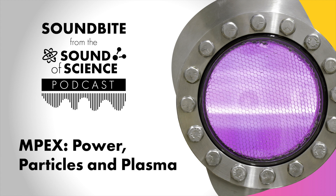Thank you for listening to this soundbite of The Sound of Science. We hope you enjoyed it and will let us know how we're doing by leaving a review. Don't forget to subscribe to the series wherever you get your podcasts so you don't miss an episode. And if you want to keep up with the latest news from ORNL about fusion and other exciting science areas at the lab, follow ORNL on Twitter at ORNL. Until next time.